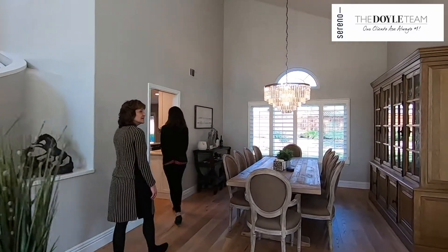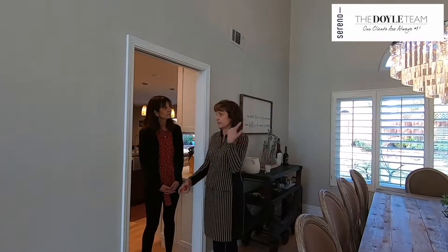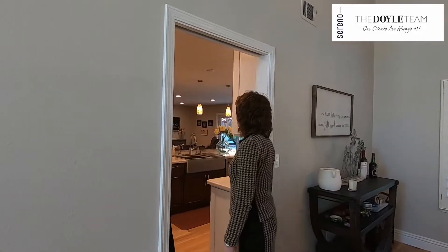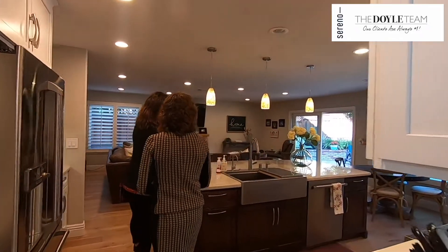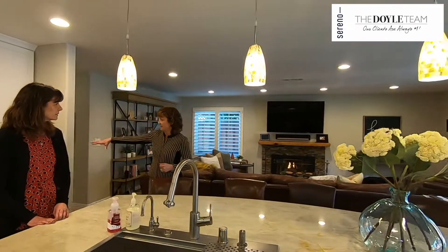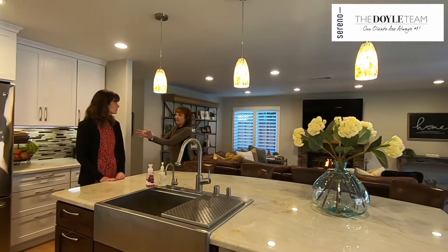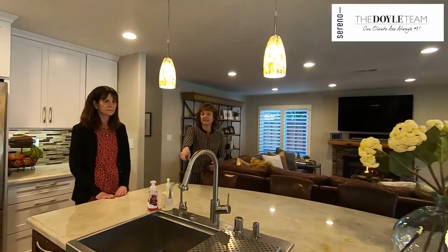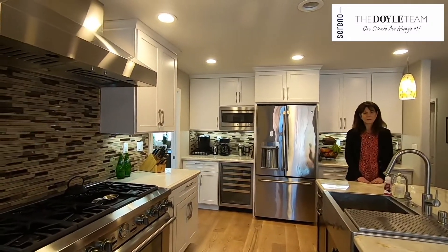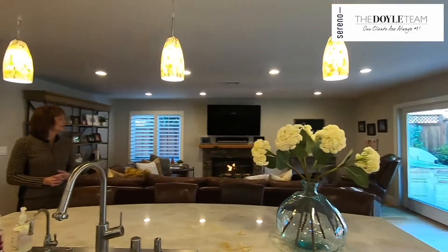Early on we put in custom wood shutters and completed them throughout the whole house. Here's their gorgeous kitchen — this model typically doesn't have an island, so they added this beautiful island. Normally there's a wall with a countertop that cuts off the walkway. They relocated the sink and water lines so they could put the island in, opening everything up quite a bit, with all upgraded appliances.